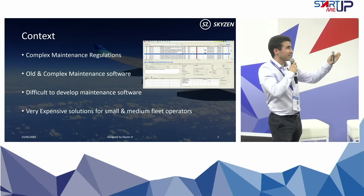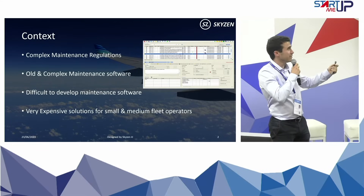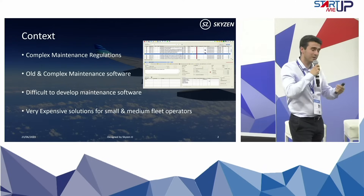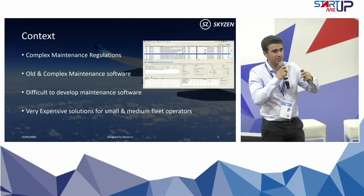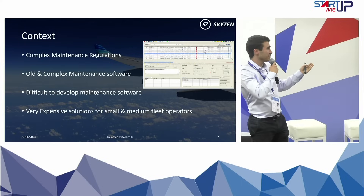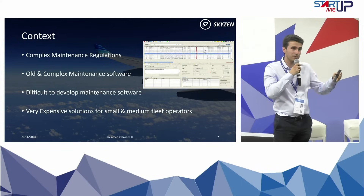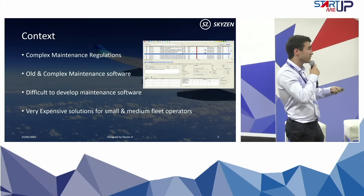To develop such a tool is quite complicated, meaning that it's very technical and the regulations are quite complex. There are specific things depending on the operational context and so on. And the result is all the software is too expensive for small or medium operators, or is very not intuitive.